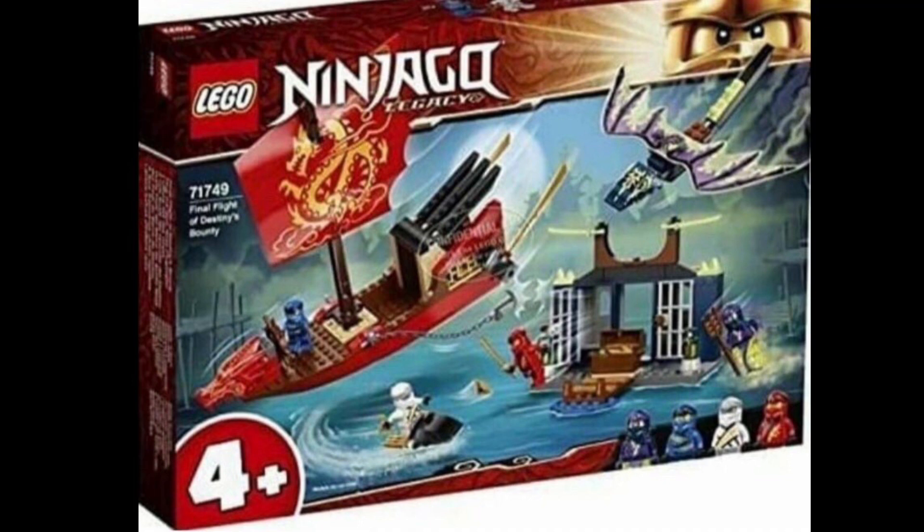This set looks amazing. I'm probably going to pick up at least 10 of these. I'm so excited for this when it comes out, and I just wanted to be the first one to get this news out. It's an amazing set, probably one of my favourites ever.